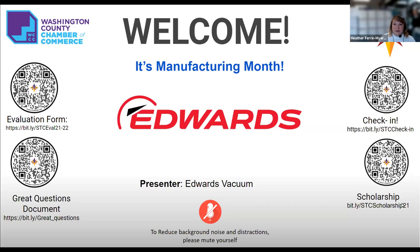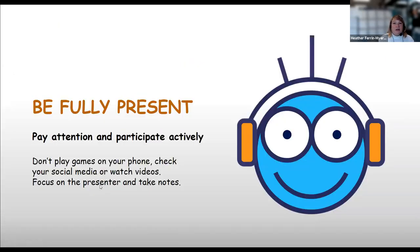We have a scholarship program — applications are due November 5th. These are $500 scholarships that don't have to be used for college; they can be used for training, tools, or any ideas that will help you pursue a career in STEM or manufacturing. We also have a great questions document — check the email or grab the Bitly link — it gives you good ways to start conversations with professionals.